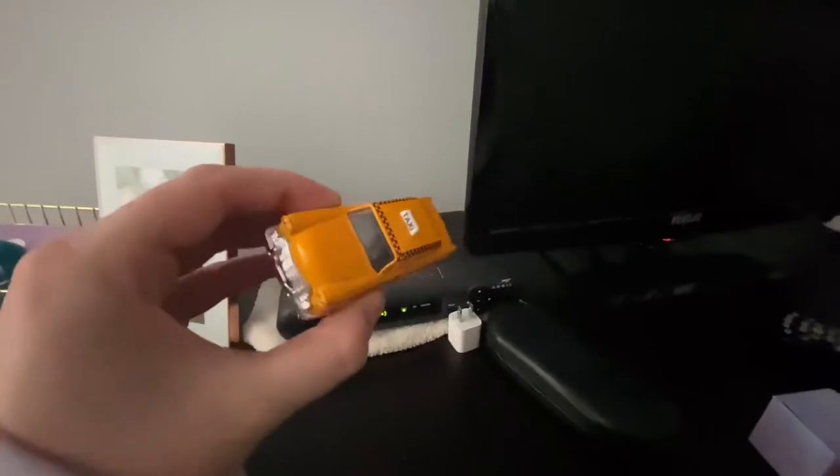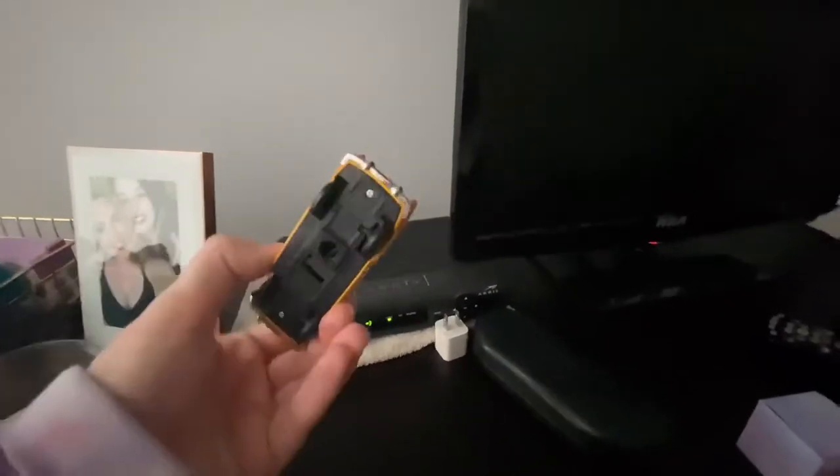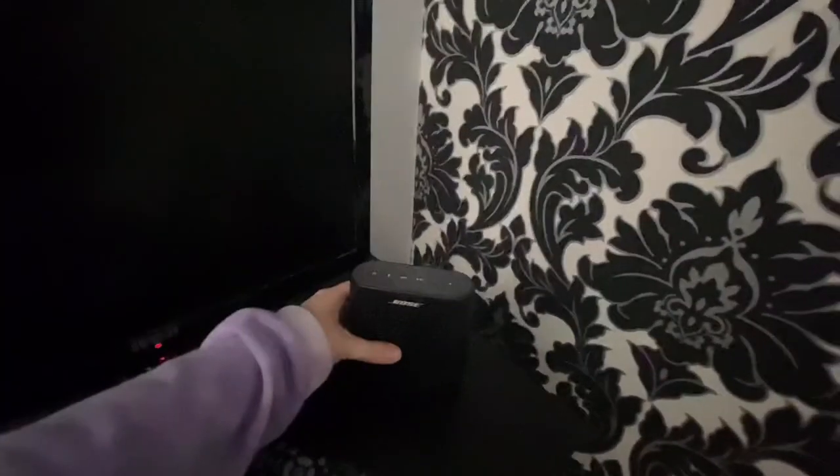My dad got me this little taxi because it matched the painting on my wall — it has a little sharpener underneath but I don't use it, I just use it as decoration. Over here I have my Bose speaker that I use anytime I have friends over or if I'm just getting ready in my room.